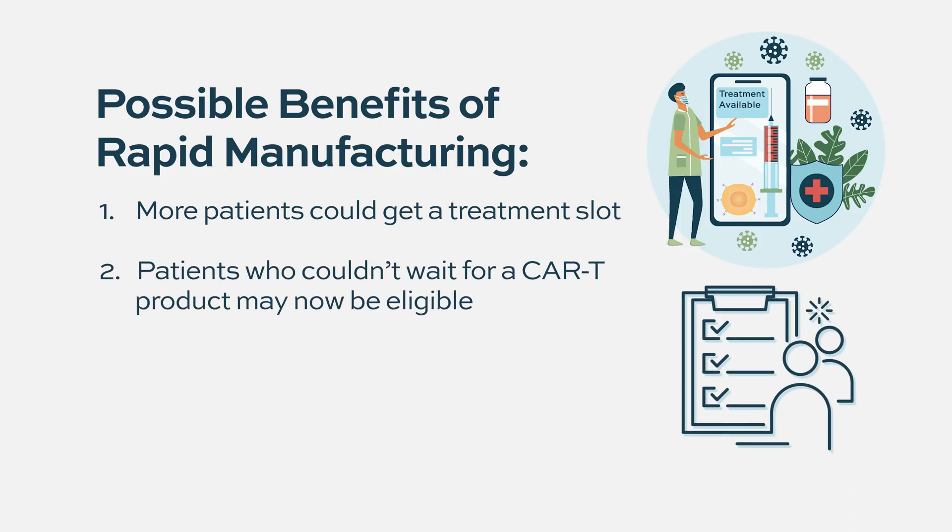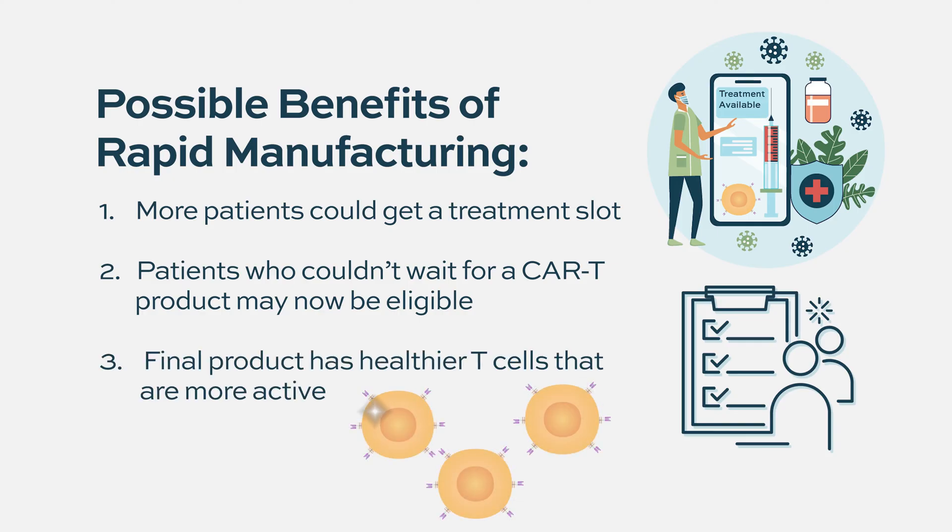With rapid manufacturing, the less time these T cells spend outside of the patient's body, the more fit they are when they come back. These cells seem to be more active — the dose needed to treat patients is log folds, about ten times lower than what's used with the approved CAR T products, and they're still very active in early clinical trial results. Just tweaking the manufacturing seems to make a difference in how active these cells can be.